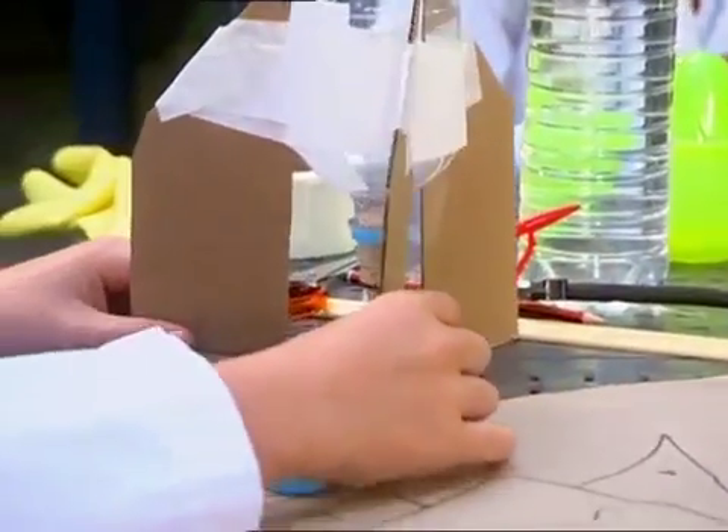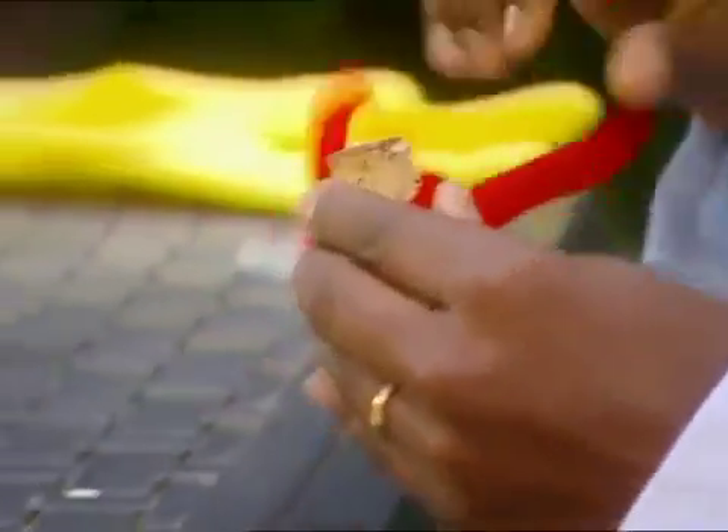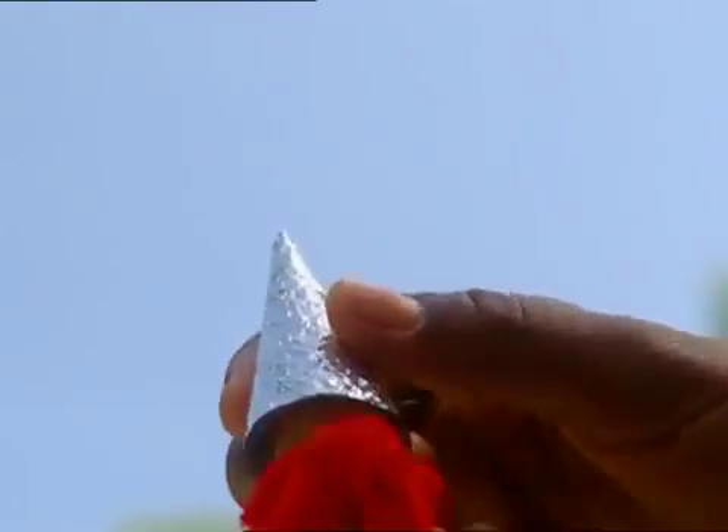Not bad. With my rocket, it'll be the cork that flies, not the bottle. Better dress it up a bit. And some foil, so it looks like a real rocket ship. Perfect.